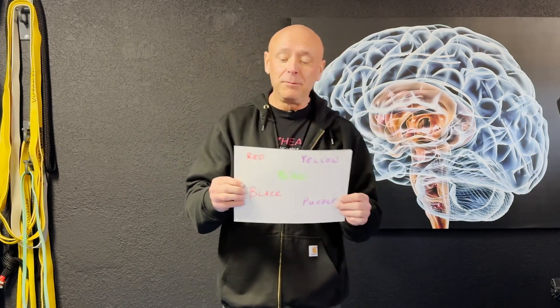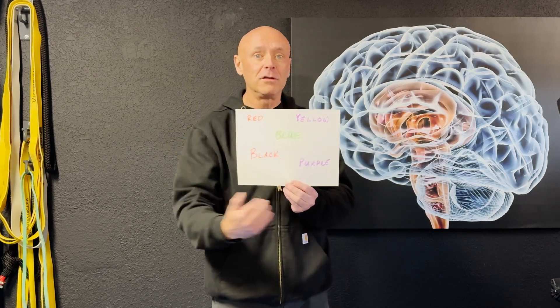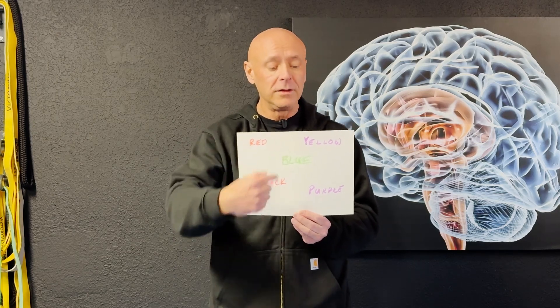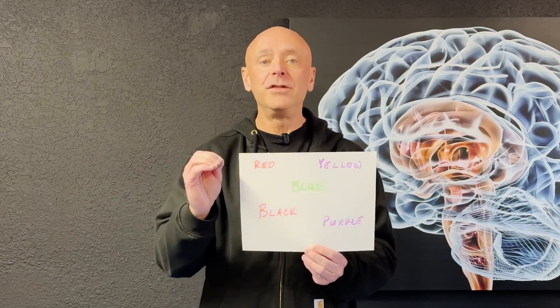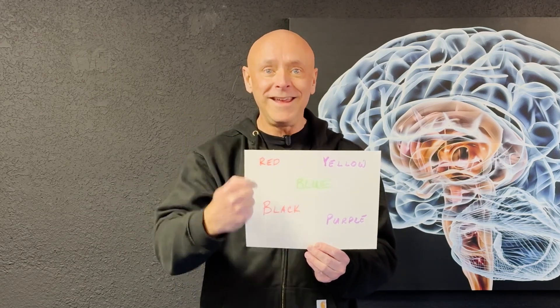The tool we're going to use today is called a Stroop Test. My computer printer broke so I made one by hand. The Stroop Test — you've probably seen it before — is super easy. The basic idea is that whenever I show you colors written out as words, because we have so many repetitions of reading, we would automatically see 'red,' 'yellow,' 'blue,' 'black,' and 'purple.' The Stroop Test, however, requires you to see the word, ignore the word, and tell us what color the ink is.